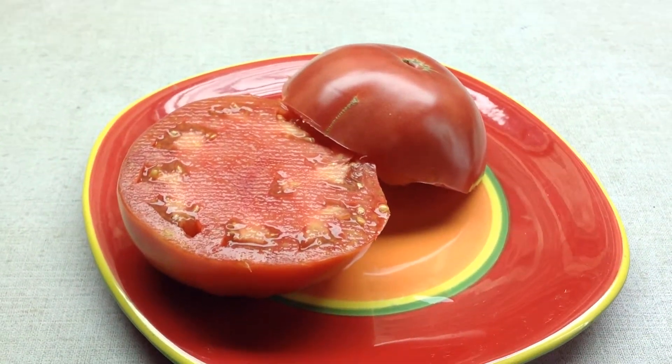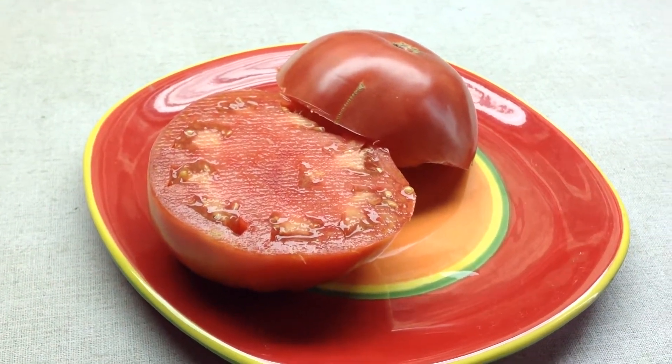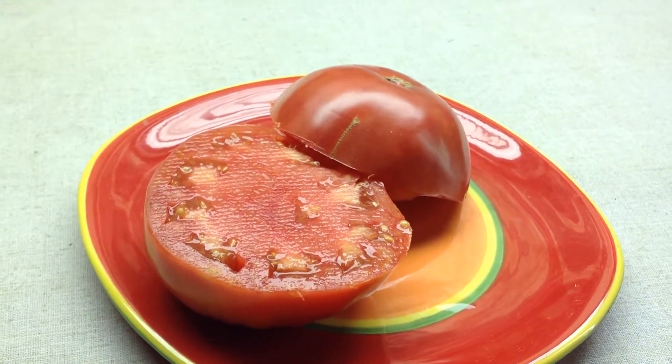This tomato is called Kansas Depression. It's a bit of a rare tomato. It's extremely good, nice and juicy. It's a pink tomato, even though it might look red in this video.